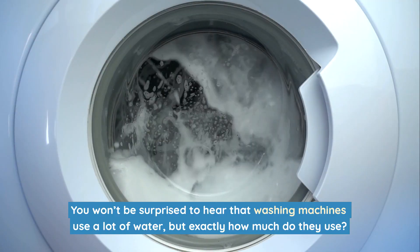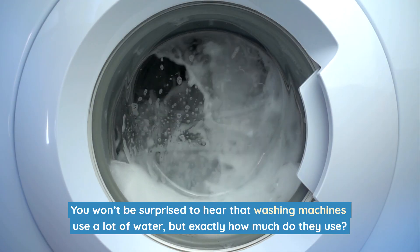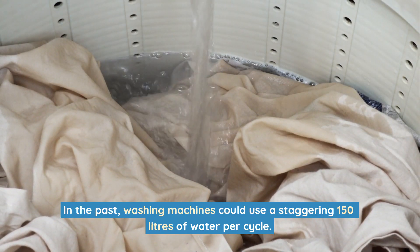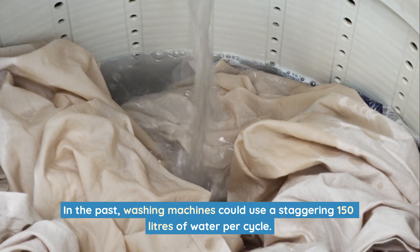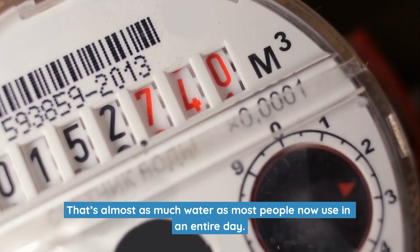You won't be surprised to hear that washing machines use a lot of water, but exactly how much do they use? In the past, washing machines could use a staggering 150 litres of water per cycle. That's almost as much water as most people now use in an entire day.